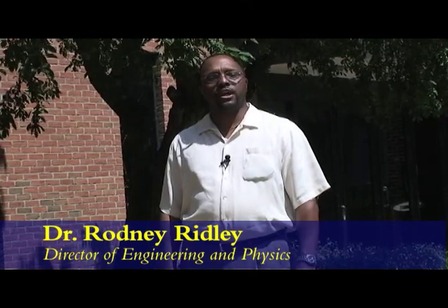At Wilkes University, as an undergraduate student, you'll get exposure and one-on-one guidance that other programs only offer at the graduate level.